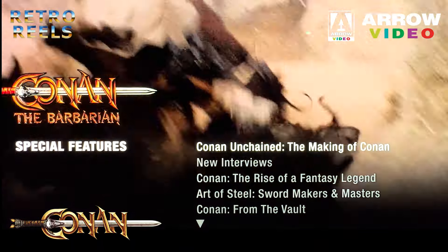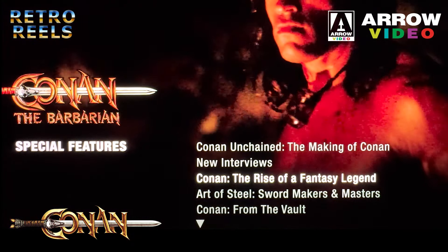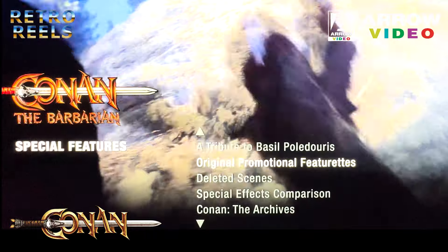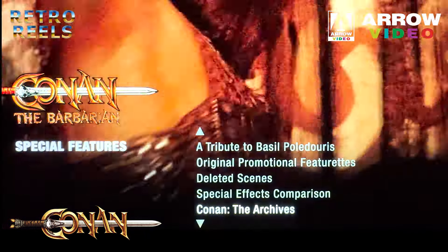There isn't a single aspect of this film uncovered within these extras. Stunts, effects, score, and more are all covered in great depth. This is the definitive collection of Conan extras. We have vintage documentaries and features, plus newly commissioned interviews with many involved in the film, plus your usual collection of trailers and still galleries.